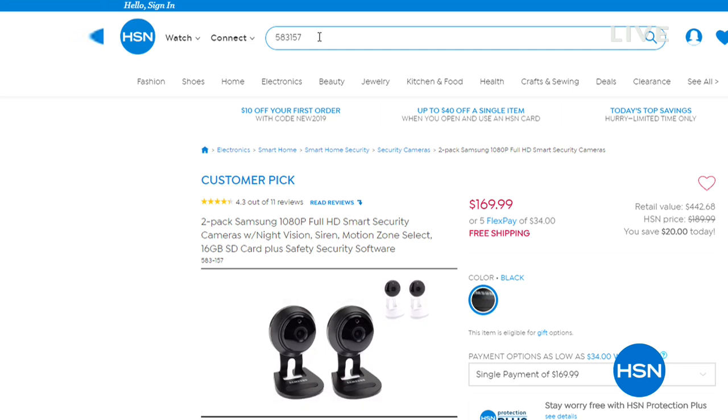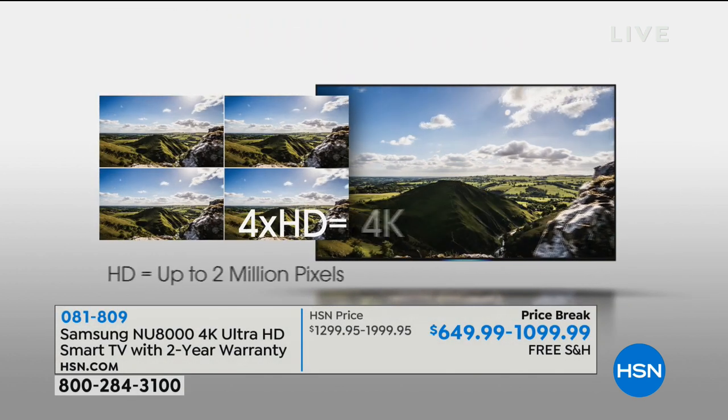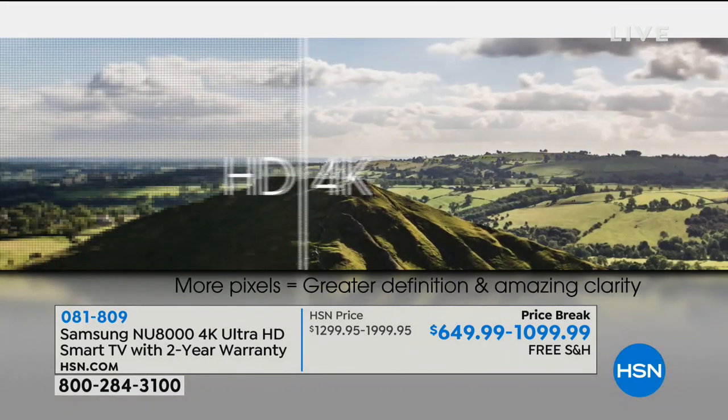Our Samsung security camera is still available if you'd like to get those. Right now we're switching gears — can you go out and find Ultra HD TVs at around our price? Yes. But you're not going to find Samsung.